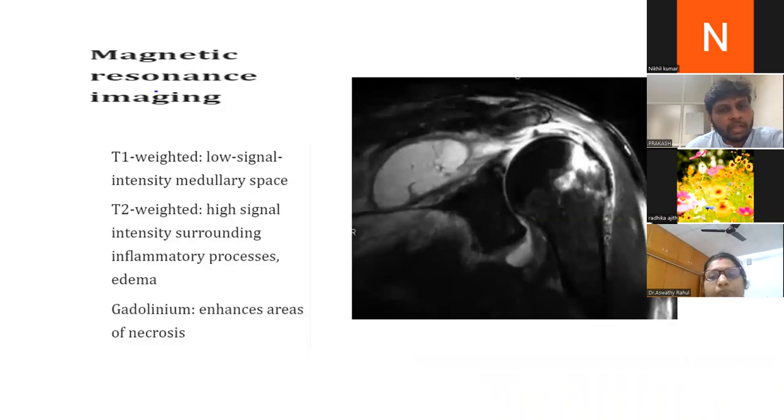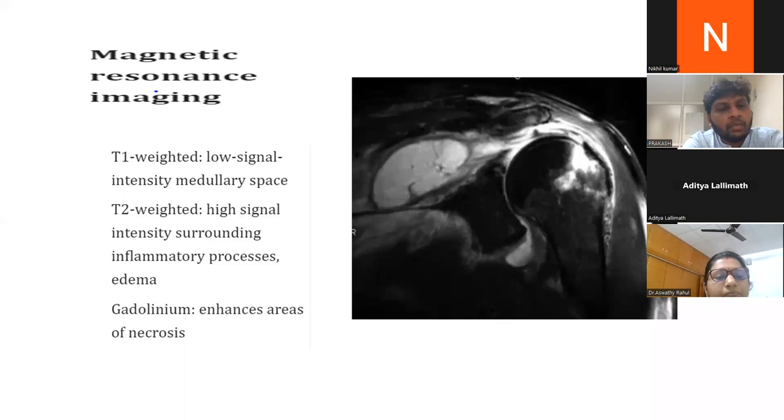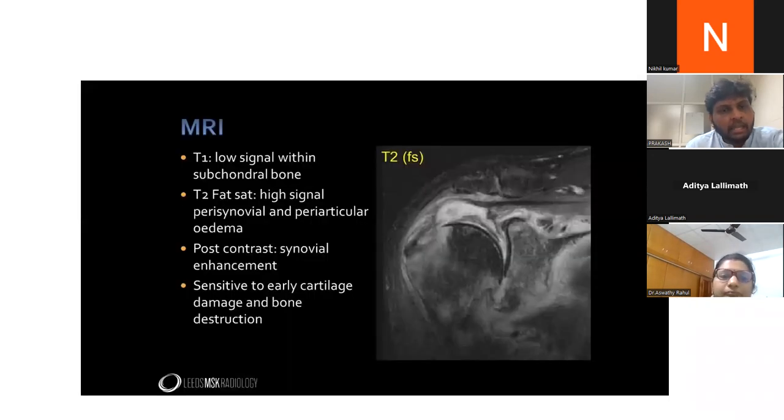On MRI for osteomyelitis, T1 shows low signal intensity in the marrow space, T2 shows high signal intensity indicating inflammatory edema, and gadolinium enhances areas of necrosis. MRI is superior to CT. For septic arthritis on MRI, there is low signal within the subchondral bone, high signal perisynovial and periarticular edema, and post-contrast synovial enhancement. MRI is more sensitive for detecting early cartilage damage and bone disruption, with predominant periarticular synovial changes.